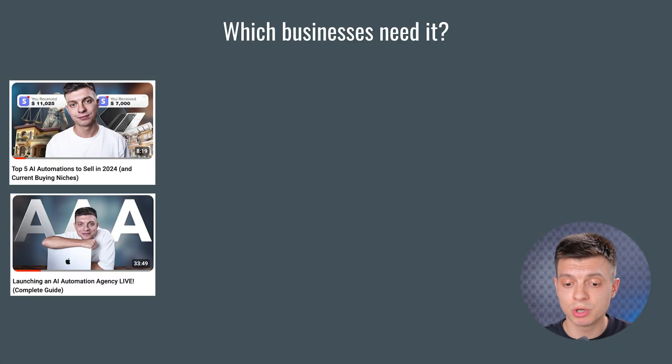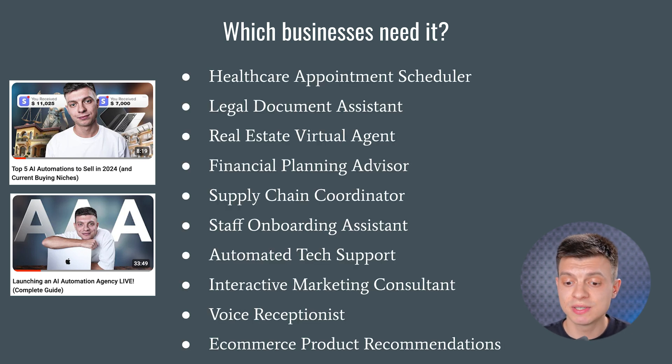Which businesses need it? The list of solutions or GPTs that you can potentially sell is very long. It can be an assistant to schedule appointments for dental clinics, vet clinics, different beauty clinics and so on. It could be a legal document assistant for law firms to generate and customize legal documents based on client inputs such as contracts or NDAs. It could be a real estate agent capable of assisting clients by generating real-time property listings based on specific preferences, then scheduling property viewings. The selection of a niche really depends on your expertise, your experience, your social network and your research.